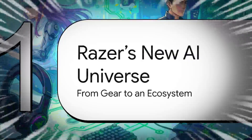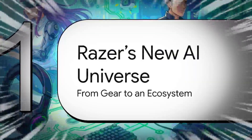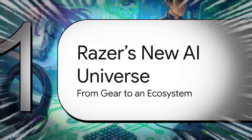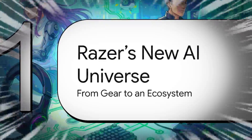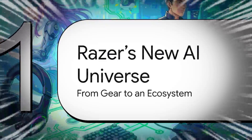To really get what Razer is trying to do here, you have to stop thinking about these as just individual product announcements. This isn't about a new headset over here and a new AI assistant over there. This is a whole set of interconnected pieces, all designed to work together toward a single, unified vision for a future where AI is baked into every single part of gaming.